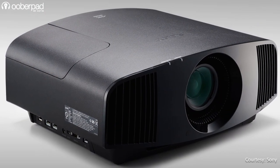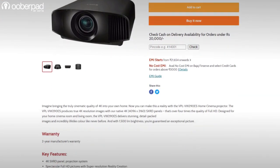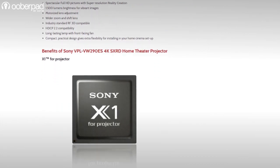At a price of Rs 4,60,000 while recording this video, the Sony VPL VW290ES is a great option for the most demanding cinephiles, movie lovers, gamers and live sports fans.